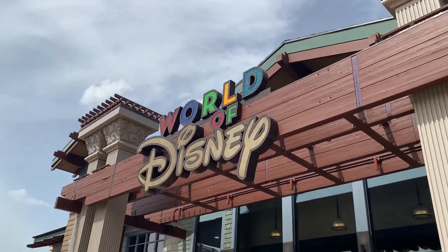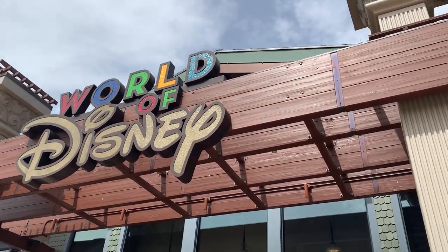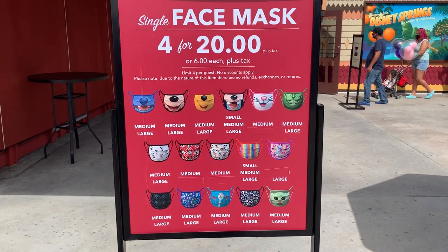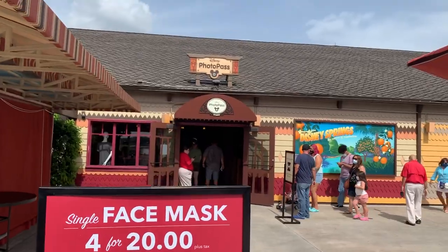We're going to World of Disney to see if we can find some of their face masks. Turns out masks are not at World of Disney — they are over by the PhotoPass studio, so that's where we're headed next. There's a very long line for them.